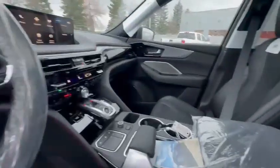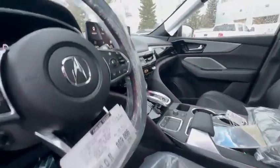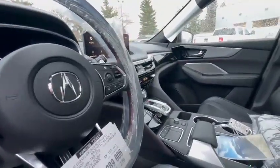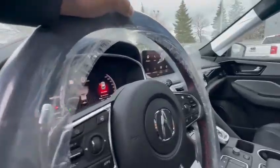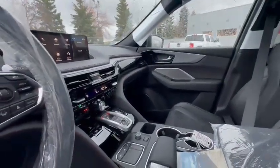The interior is the latest generation — the all-new redesigned version since 2021. You have the Acura Watch system, adaptive cruise control, lane keep assist, lane departure assist, and navigation is also standard. Wireless CarPlay is standard as well.